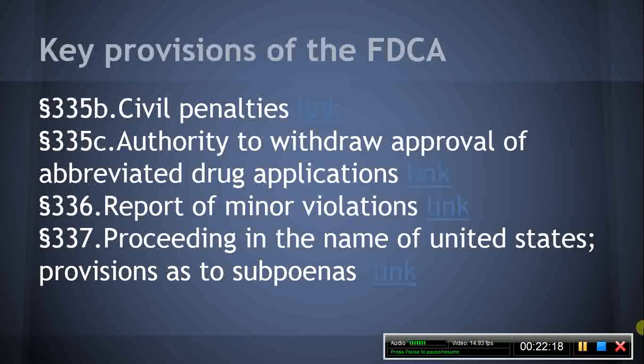Section 336, Report of Minor Violations. This section provides that the Secretary of Health and Human Services is not required to report for prosecution, or for the institution of libel or injunction proceedings, minor violations of this chapter whenever he or she believes that the public interest will be adequately served by a suitable written notice or warning. Section 337, Proceedings in the name of the United States. This section requires that legal proceedings for enforcement or restraint of violations be in the name of the United States. However, this section also allows states to bring actions under the Act, but only on notice being given to the HHS Secretary.